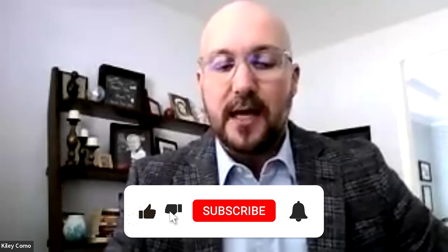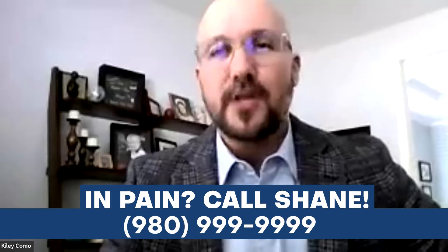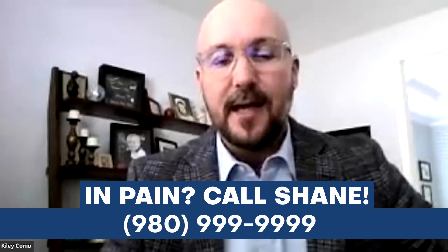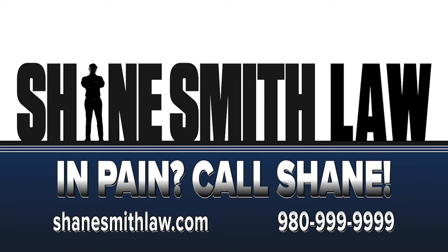That's going to do it for another episode of Mind Matters: Navigating Head Injuries and Concussions. Thank you to Dr. Mabeo for sharing knowledge, insight, and passion for concussion and brain injury patients. To our audience, please like and subscribe to stay up to date on content, hit the bell for notifications, and if you're in pain, call Shane at 980-999-9999.